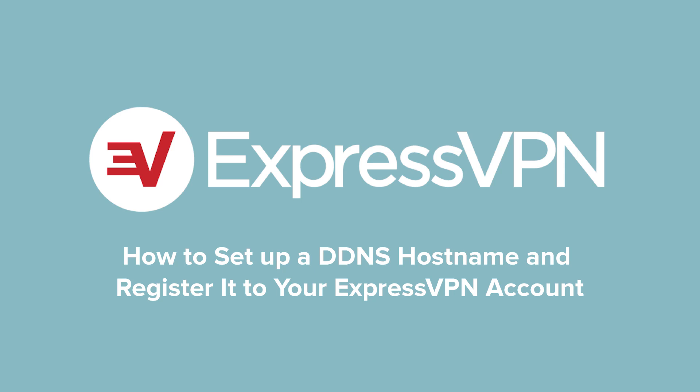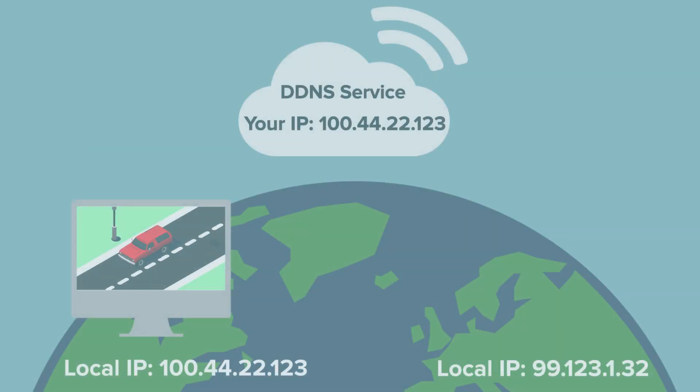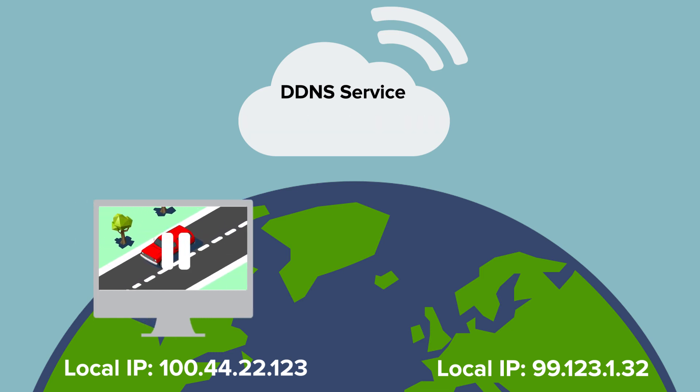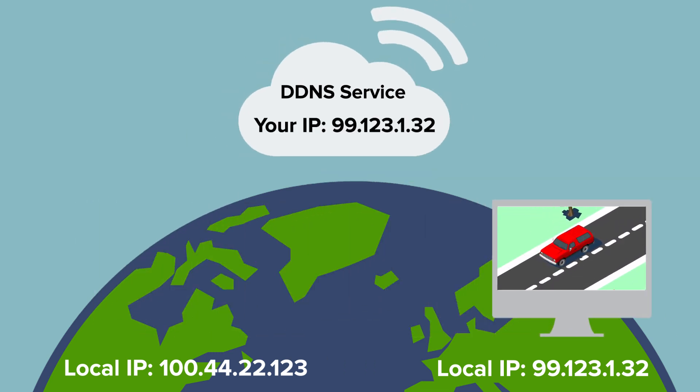This tutorial teaches you how to set up a Dynamic Domain Name System, or DDNS, and how to register it to your ExpressVPN account. A DDNS service keeps track of all changes in a device's IP address, helping ensure that you don't lose access to certain online services when your IP changes.